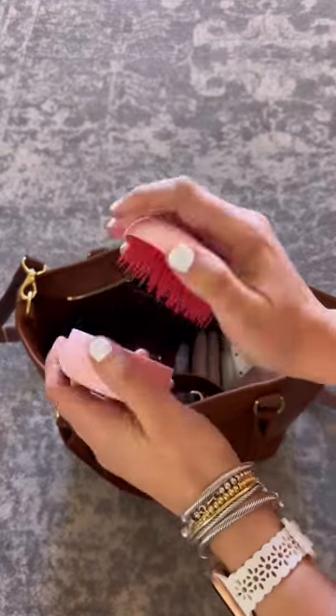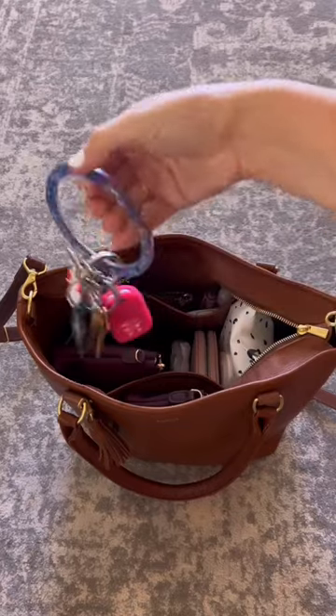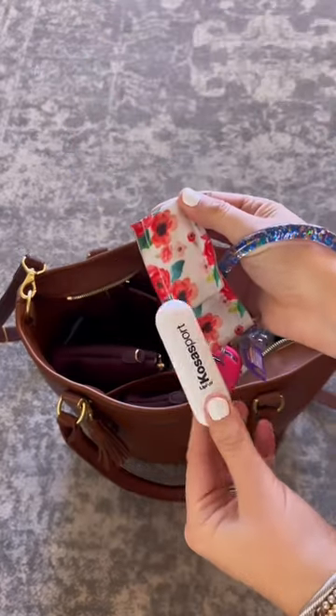Next up, my portable hairbrush and mirror combo, which is a must, and my Oventure keyring, which also has my lippy clip that holds my chapstick.